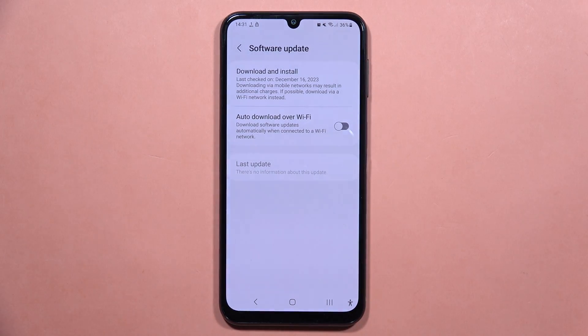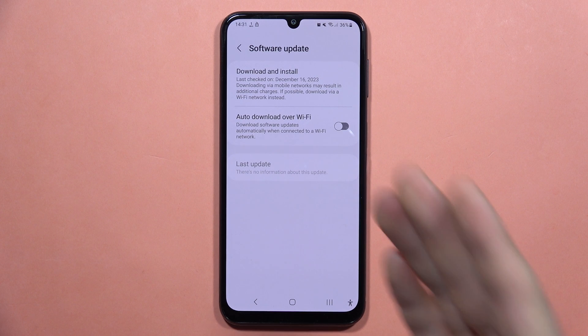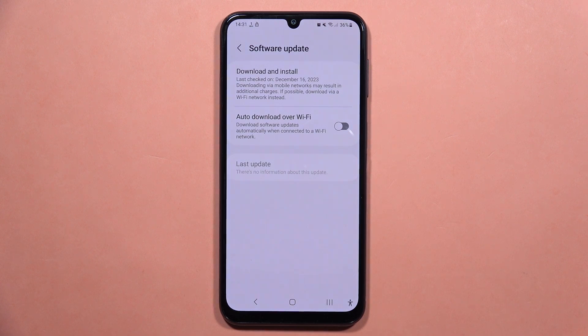So if you have this hanging problem with the Galaxy A24, try these tips and tell me if it works. Please subscribe to my channel. Bye-bye.